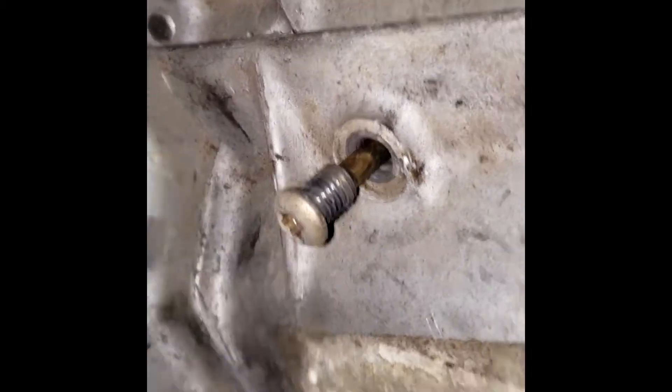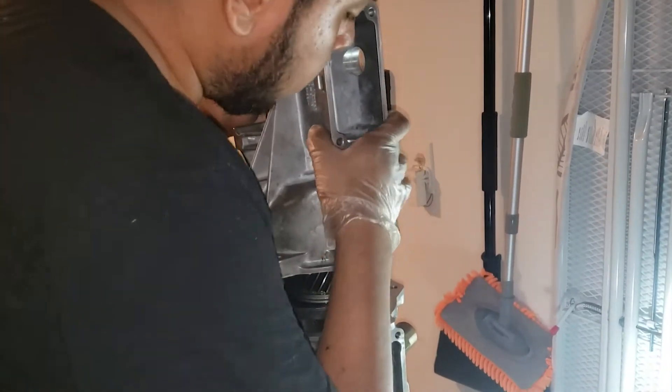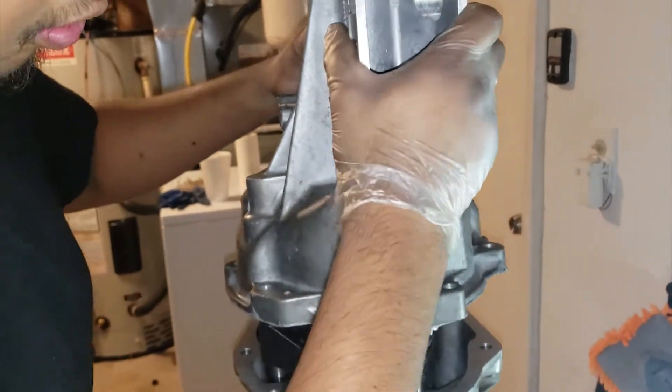One of the most frustrating parts of reassembly was the guide bolts — two bolts supposed to be installed from the outside and line up with the inside of the transmission. After battling with those two bolts I was finally done. The final piece of the puzzle was the tail housing; I put it on and it fit perfectly.